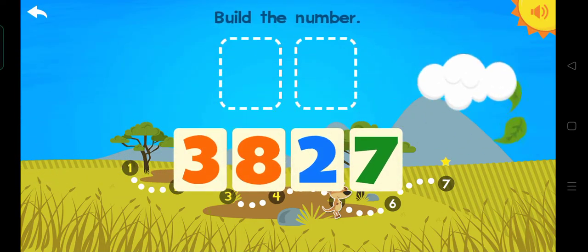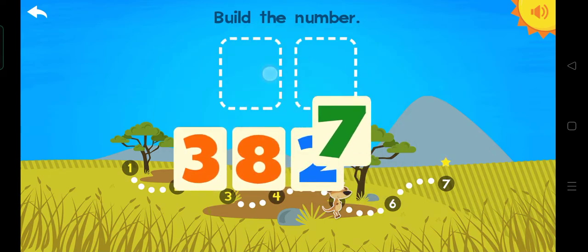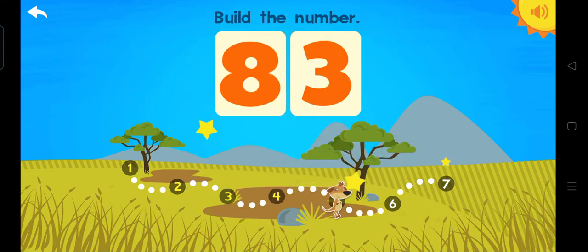Build the number. Eighty-three. Three. Eight. Eighty-three. Wow.